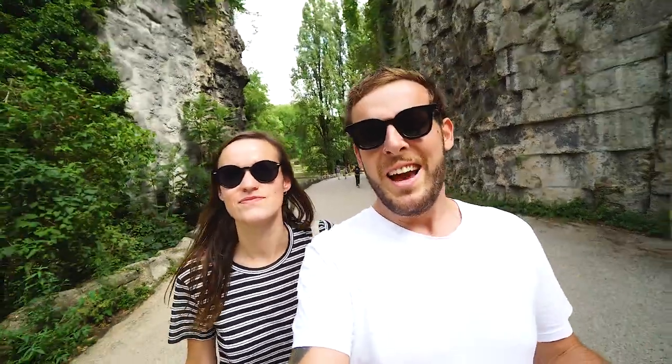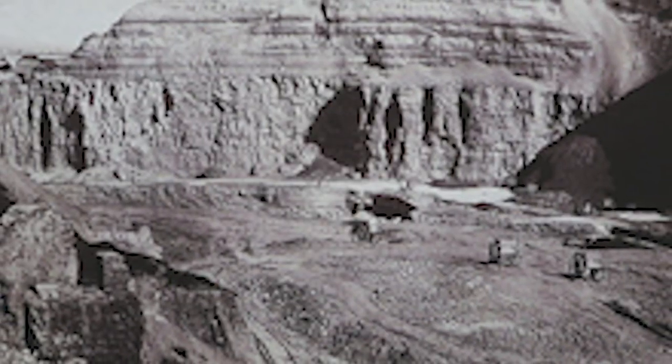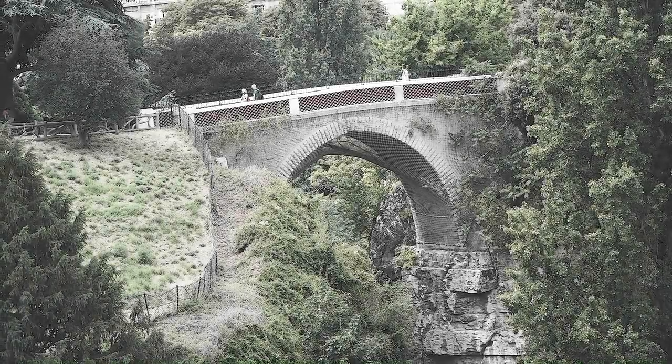Before, it was actually a huge quarry of gypsum — it looked really different. I'm going to put some pictures, take a look at those pictures. The work that has been made here is unbelievable. The quarries were exploited until 1860, when Emperor Napoleon III decided to transform this place into a park, and Jean-Charles Alphand was put in charge of it.